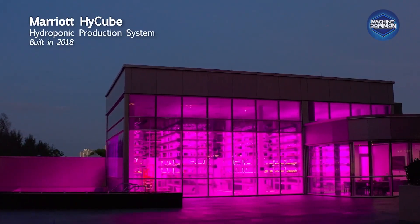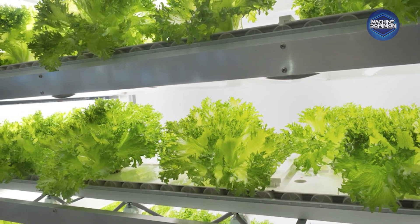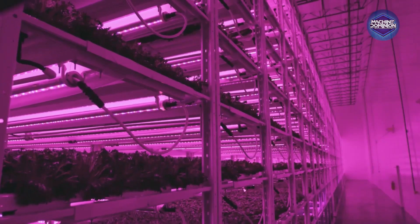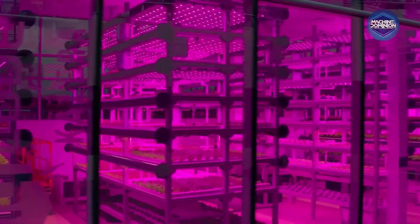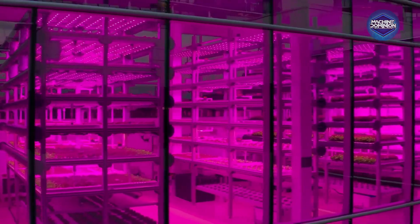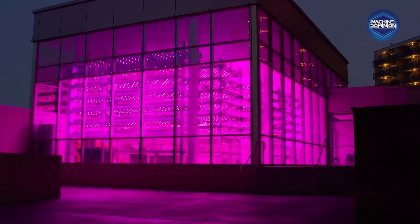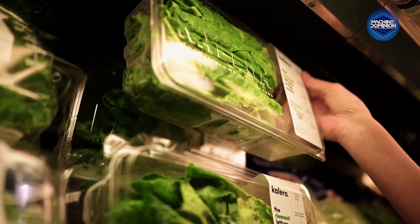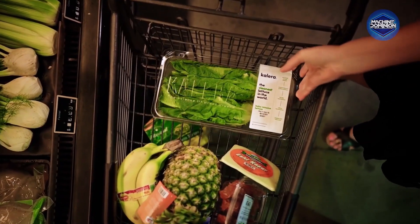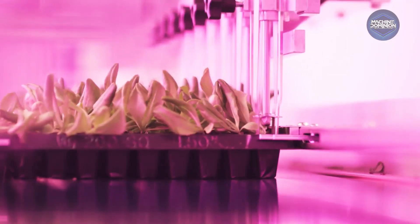Lettuce grows in tall hydroponic towers inside a glowing warehouse. This is Calera, an indoor farming company combining software, sensors, and seed genetics. Every variable is tracked and tuned — light, pH, nutrients, humidity. Farms run like labs, adjusting each crop's recipe in real time with high-yield hydroponic vertical farming systems.